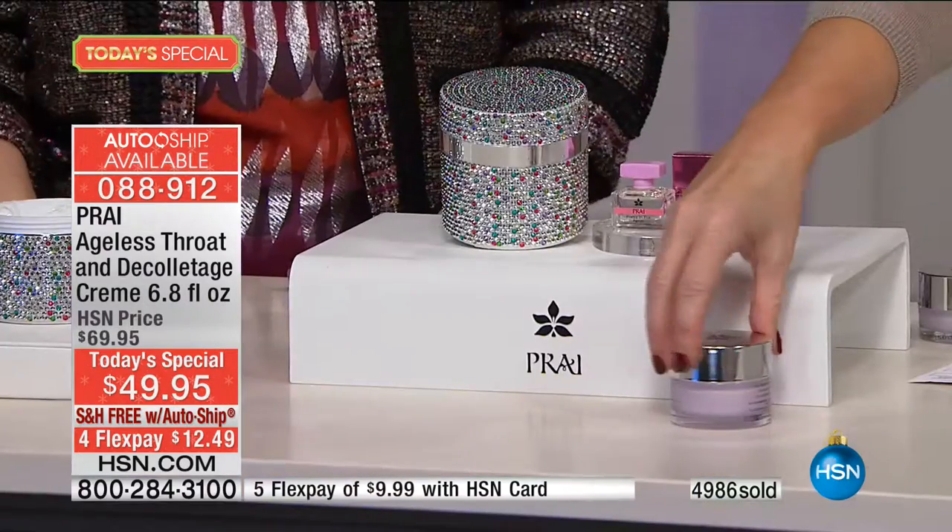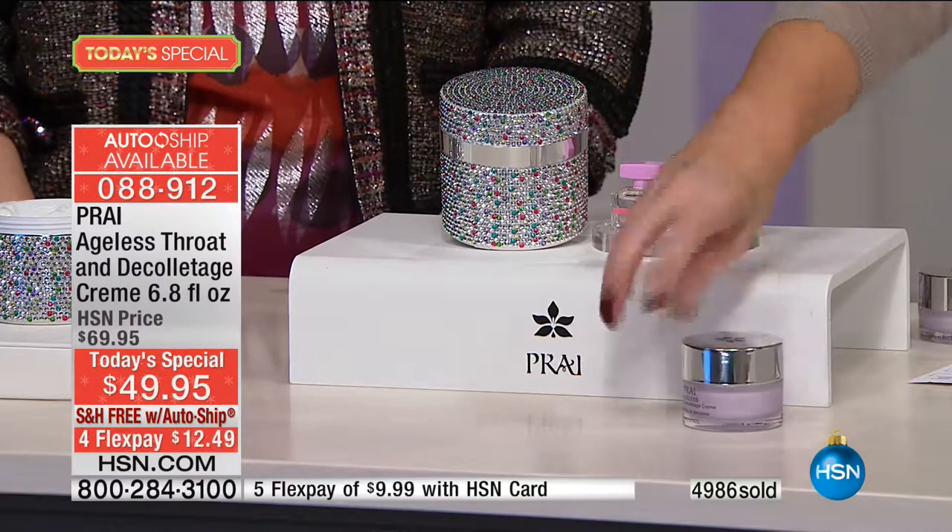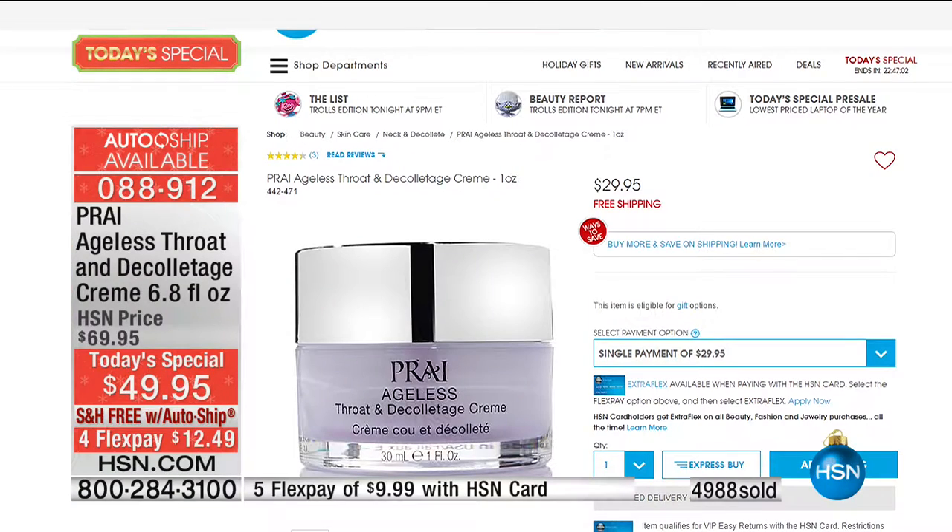Nancy is 73 years old and you can look like that. I mean, if you're 40, 50, 60, 78 — it doesn't matter your age. Don't give up. If you go to hsn.com right this very second, you will see our full size for $29.95.